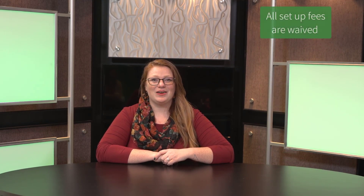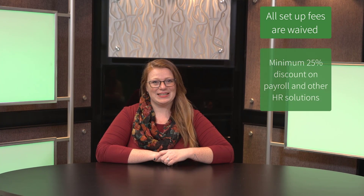such as HR solutions, workers' comp, health benefits, 401K plans, and much more. Our program waives all setup fees and offers members a minimum 25% discount on payroll and other HR solutions.